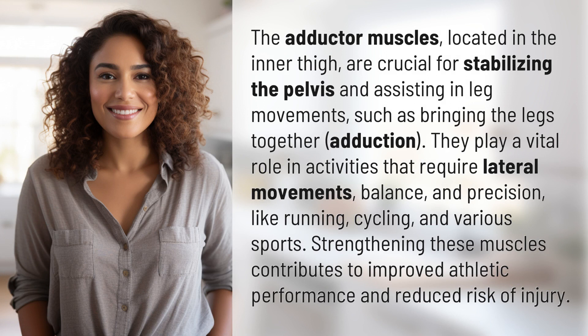They play a vital role in activities that require lateral movements, balance, and precision, like running, cycling, and various sports. Strengthening these muscles contributes to improved athletic performance and reduced risk of injury.